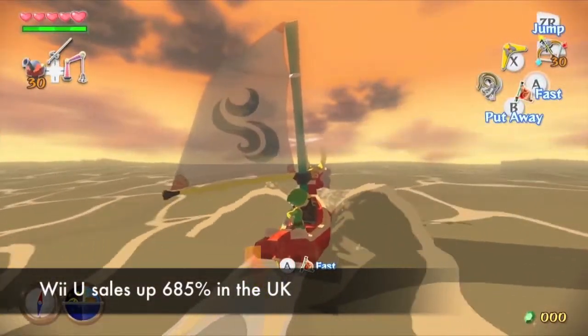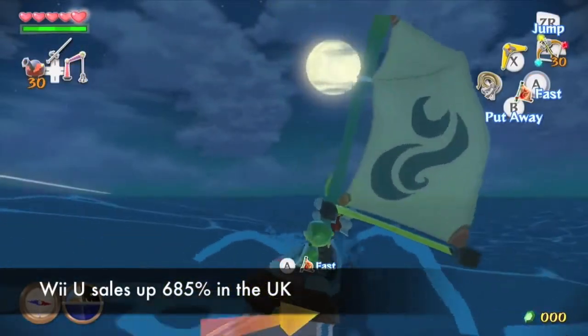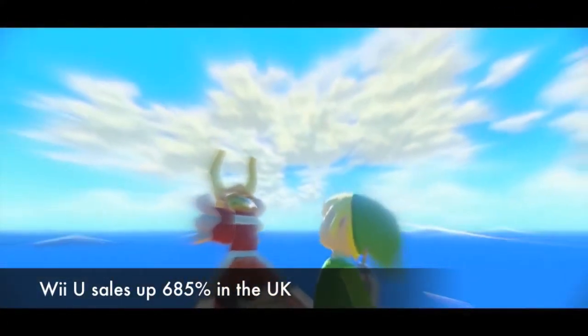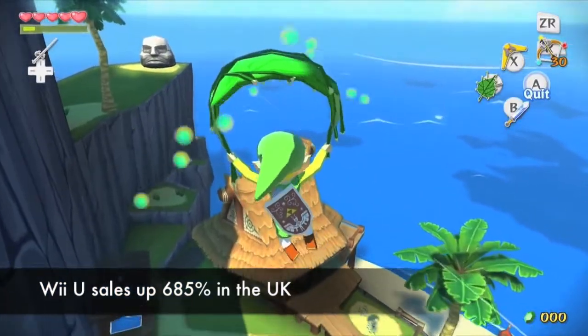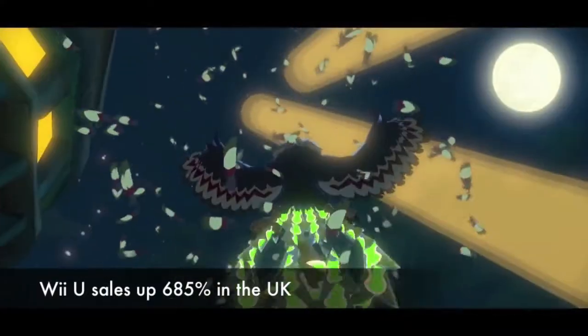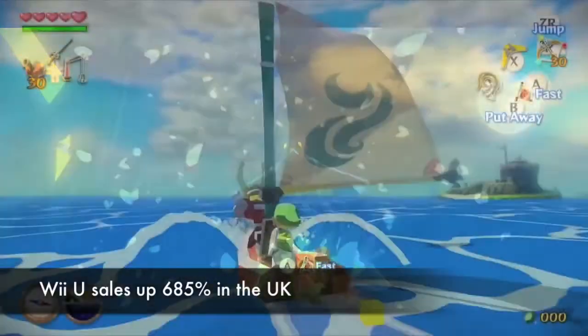First off, it turns out the Wii U is actually starting to become popular over here in the UK. The console's UK sales jumped 685% in early October after Nintendo released a limited edition Wii U to go along with the HD release of the immensely popular Legend of Zelda Wind Waker.